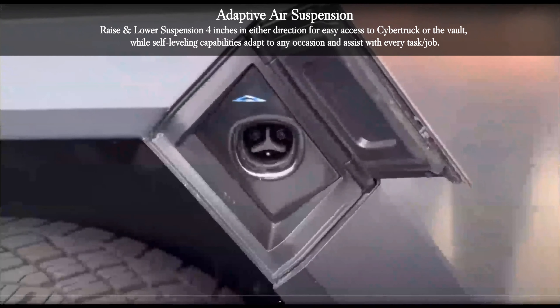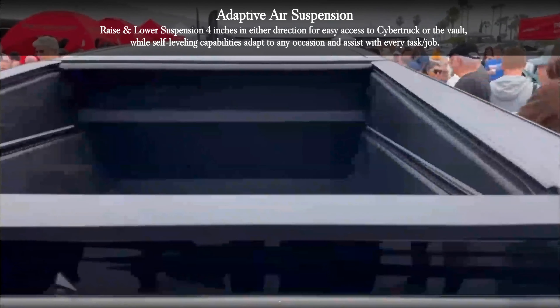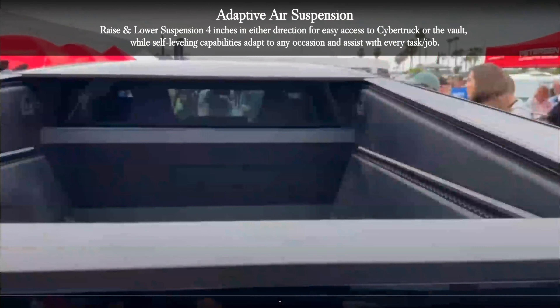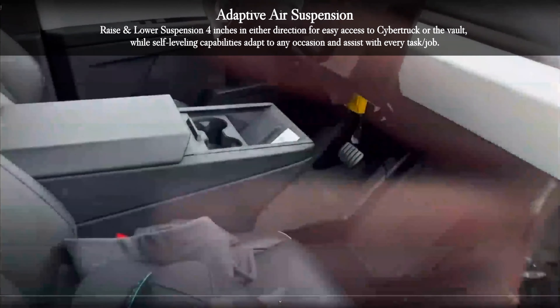Adaptive air suspension allows you to raise and lower the suspension 4 inches in either direction for easy access to the Cybertruck or the vault, while self-leveling capabilities adapt to any occasion and assist with every task or job.